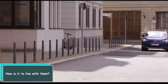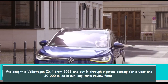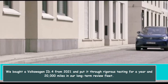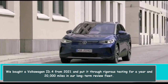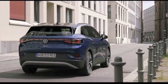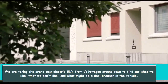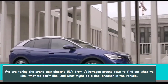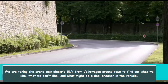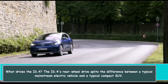How is it to live with? We bought a Volkswagen ID.4 from 2021 and put it through rigorous testing for a year and 20,000 miles in our long-term review fleet. We are taking the brand new electric SUV from Volkswagen around town to find out what we like, what we don't like, and what might be a deal breaker.